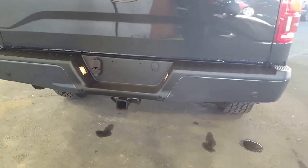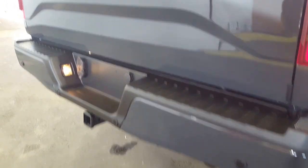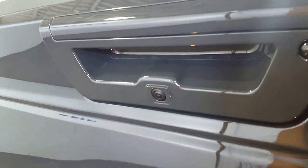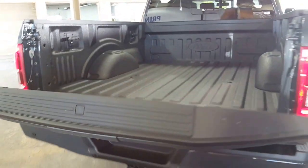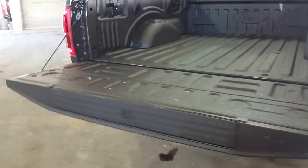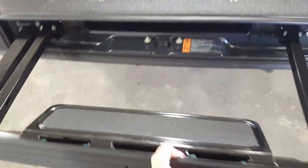Trailer tow package rack here — four and seven point plug for whatever your trailer requires. And this is super cool: you have an automatic tailgate. Push the button, and it's also on your key fob that you can keep in your pocket. The full spray-in box liner as well as Ford's famous tailgate step.